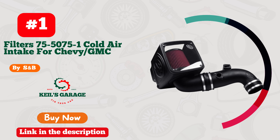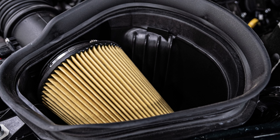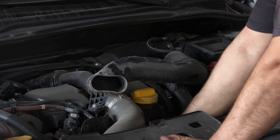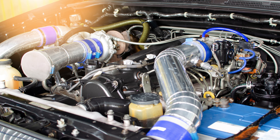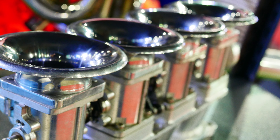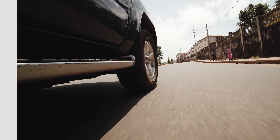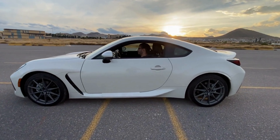Number 1: Sandbee unleashes the beast within your 6.6 Duramax with their mind-blowing cold air intake. Prepare for a symphony of power and performance as your engine roars to life. Sandbee's attention to detail is remarkable, with precision engineering that guarantees optimal airflow and maximum gains. This game-changer brings your ride to the next level, delivering unmatched throttle response and a surge of horsepower. Say goodbye to limitations and embrace the ultimate driving experience. Sandbee has your back, making sure you dominate the road with their exceptional cold air intake. Unleash the power of your Duramax today.